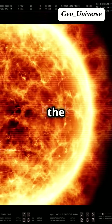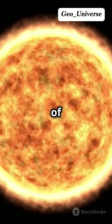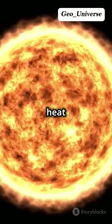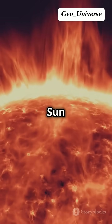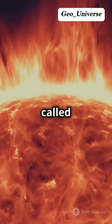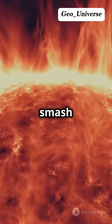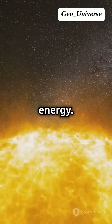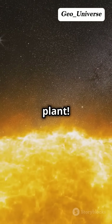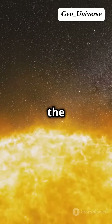Let's start at the very center of the sun, the core. It's super duper hot here with temperatures of 10 million degrees — imagine the heat of a thousand nuclear bombs going off every second. This is where the sun creates its energy through a process called nuclear fusion. In this process, hydrogen atoms smash together to form helium, releasing a tremendous amount of energy. It's like the sun's giant power plant. This energy then travels outward, taking thousands of years to reach the surface.